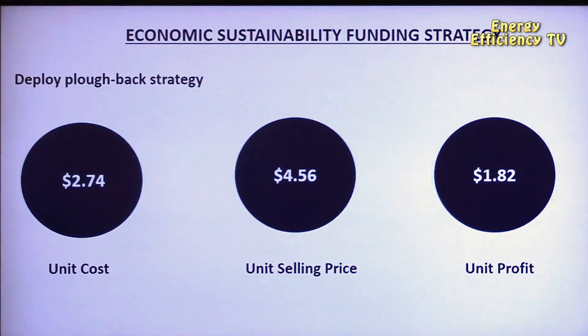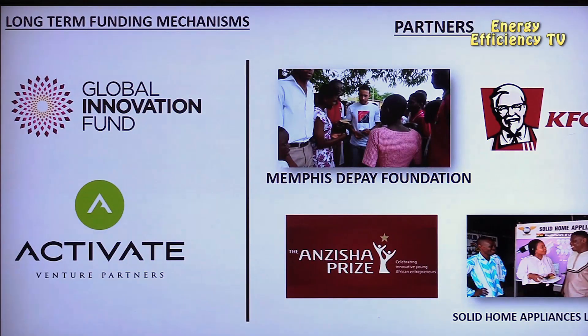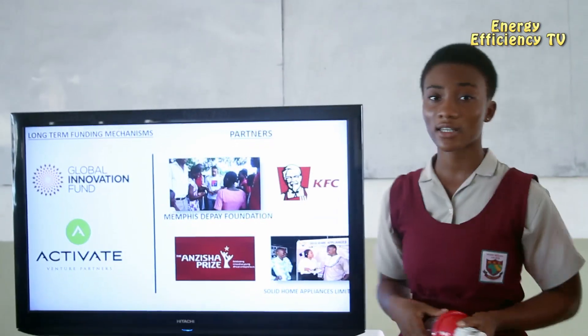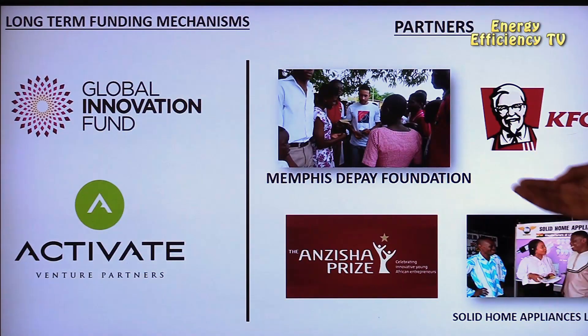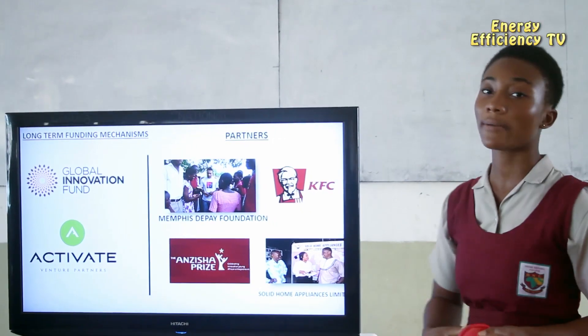With the unit cost of the bulb being $2.74, the unit selling price is $4.56 and the unit profit is $1.82. We also pitch our ideas to investors for long-term investment, which is our long-term funding mechanism. Our partners include the Memphis Depay Foundation, KFC, The Anzisha Prize, and Solid Home Appliances Company Limited.